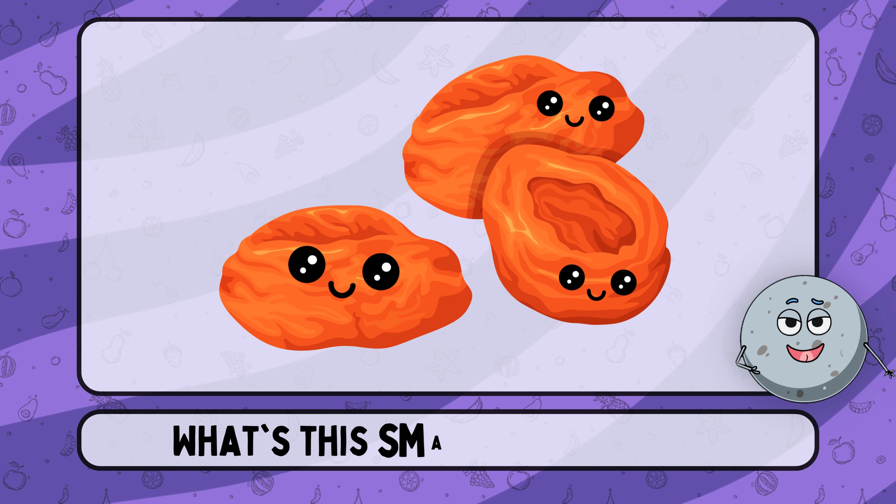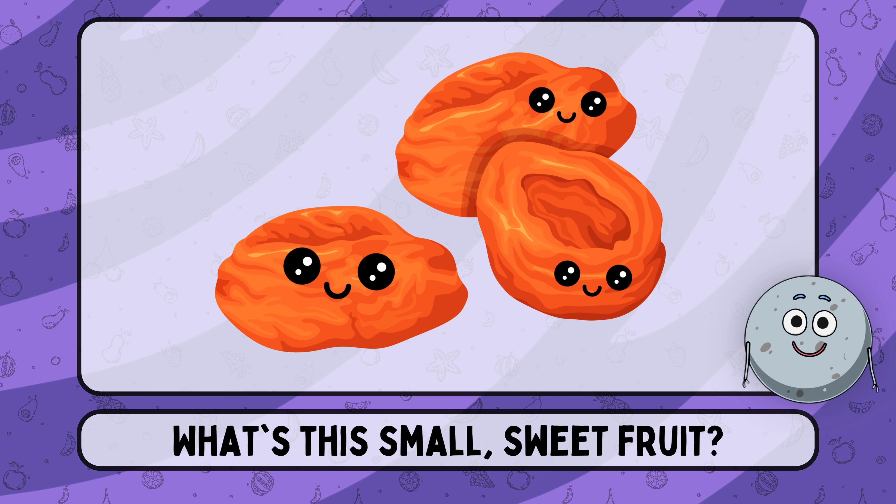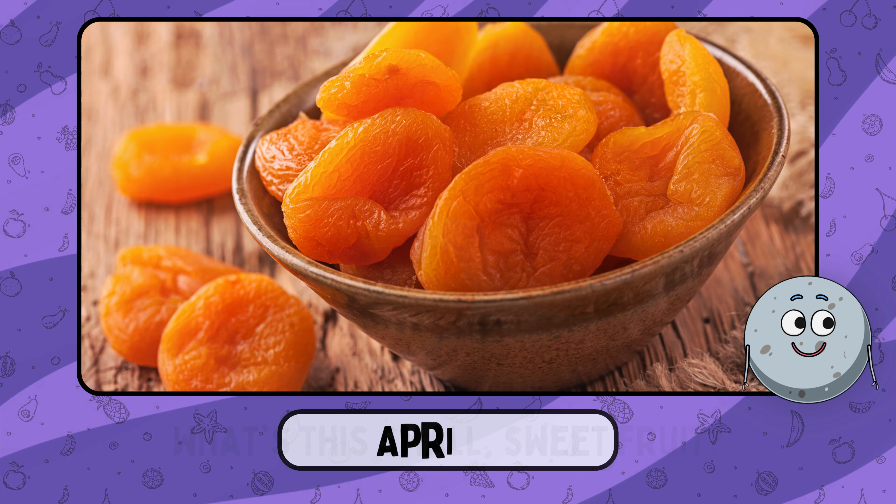What's this small, sweet fruit? This is apricot.